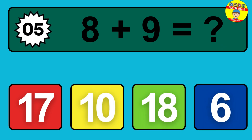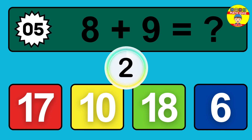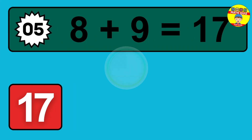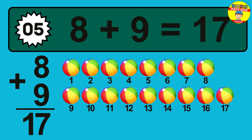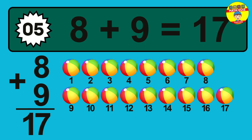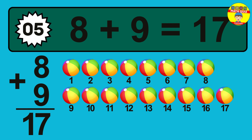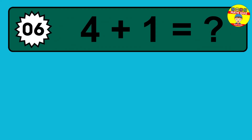Question 05. Eight plus nine equals what? So the answer is, eight plus nine is 17. Let's count it. One, two, three, four, five, six, seven, eight, nine, 10, 11, 12, 13, 14, 15, 16, 17.